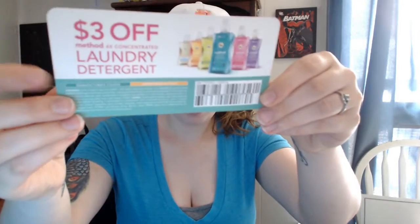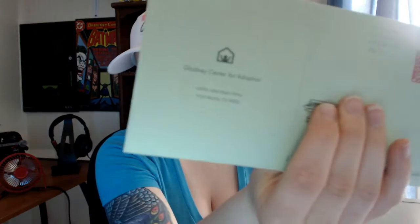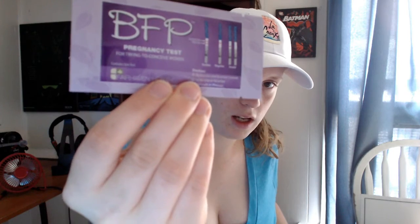I also got this coupon for $3 off Method laundry detergent. These coupons are high value, which is good. And I got this one — it's kind of a weird one. It's from Glad Me Center of Adoption. It's actually an at-home pregnancy test. It's not available anymore, but I figured why not.